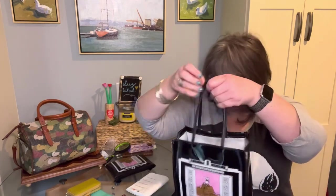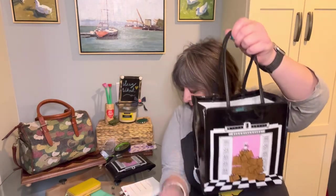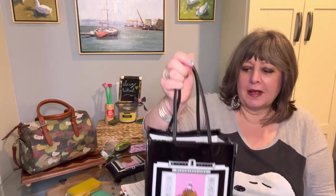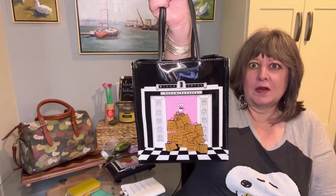I thought this would be a really cute bag — cute as a lunch bag, an everyday shopping bag, or a handbag. These little brown bags come in all kinds of different colors, patterns, and sizes. This one is eight inches long, eight and a half inches high, four inches deep, with a little handle of six inches.